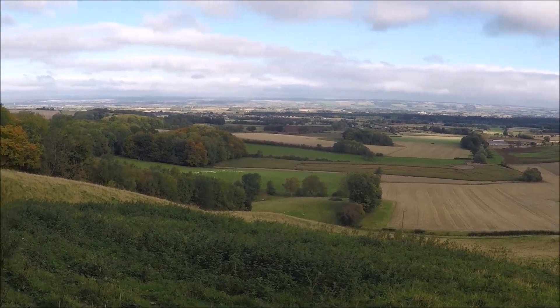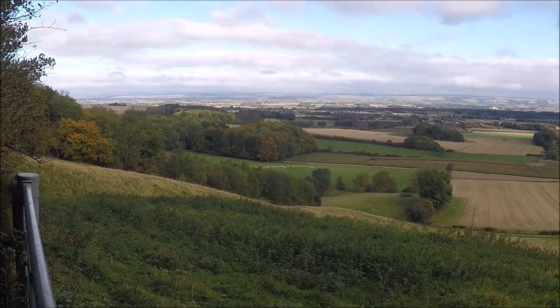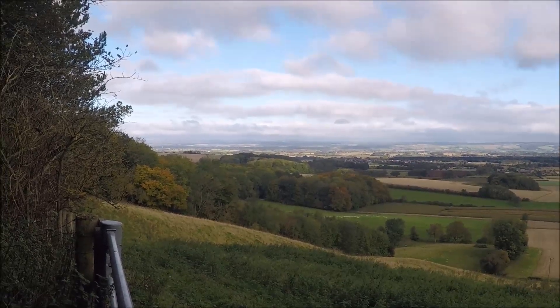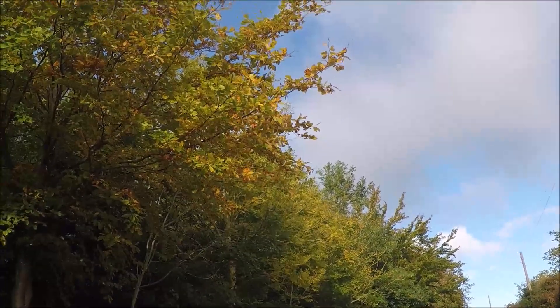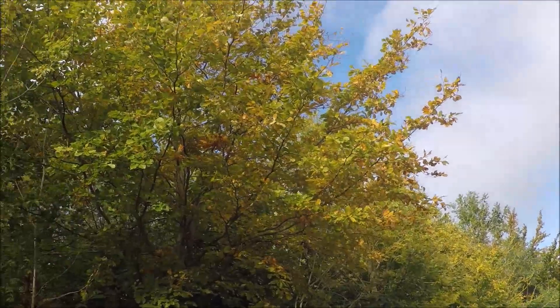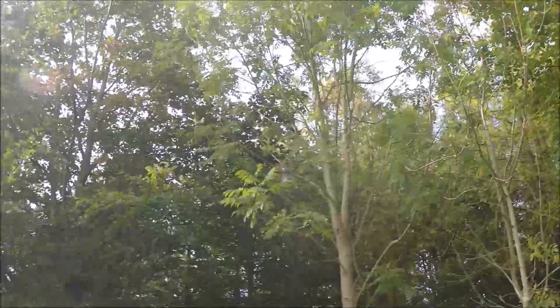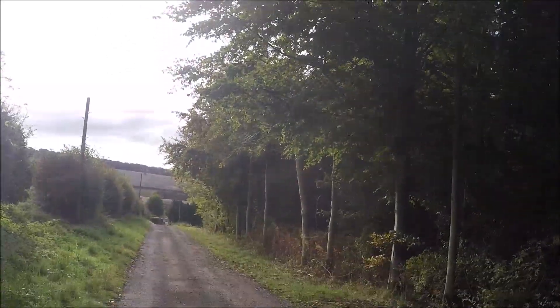Gorgeous countryside in Rydale, North Yorkshire. We started at 199 metres — this is Settrington Beacon — but we're now dropping down to Wold Farm, and there should be some springs and a water source.